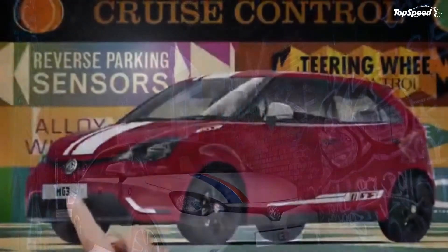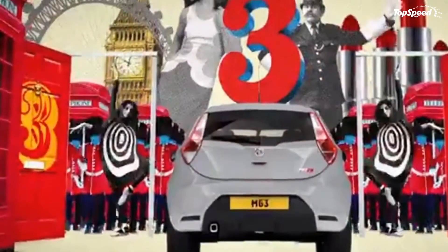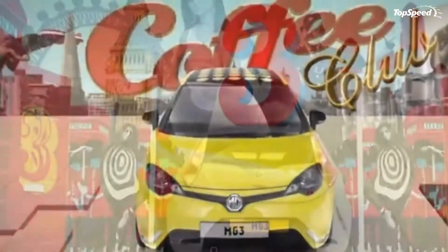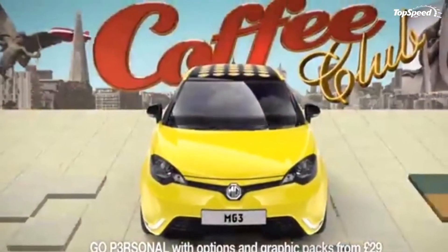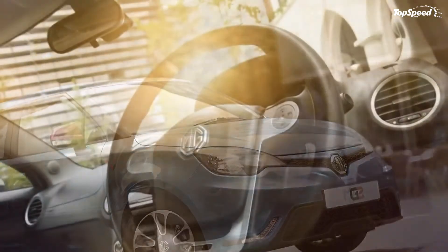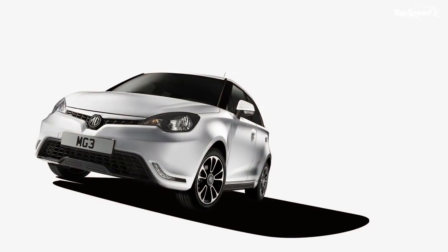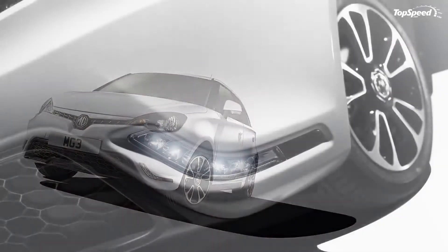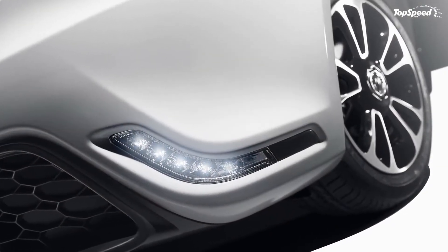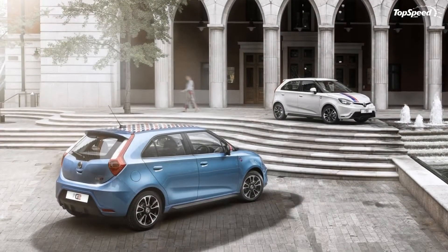Drivetrain. Only one engine is available in the MG3, no matter the trim. MG's unit of choice is a tiny 1.5-liter four-cylinder rated at 104 horsepower and 101 pound-feet of torque. Mated to a 5-speed manual gearbox, there's no automatic option. The gasoline engine enables the supermini to accelerate from 0 to 60 miles per hour in 10.4 seconds and onto a top speed of 108 miles per hour.